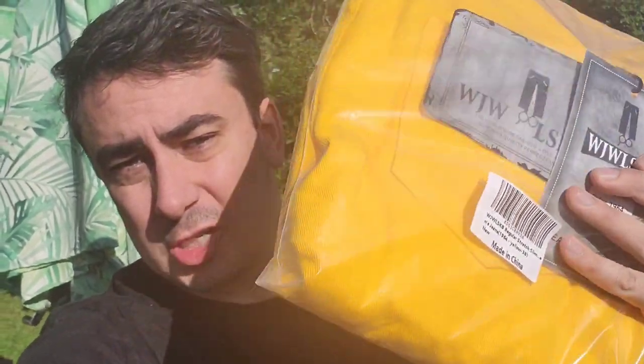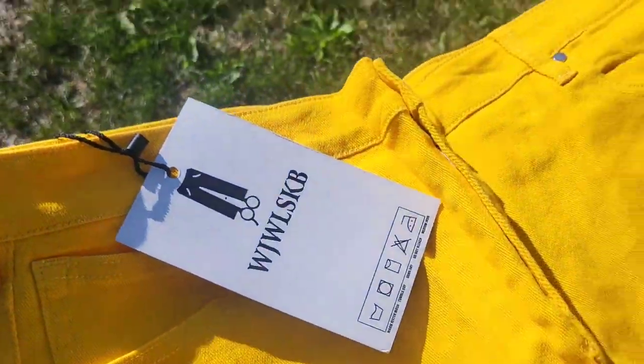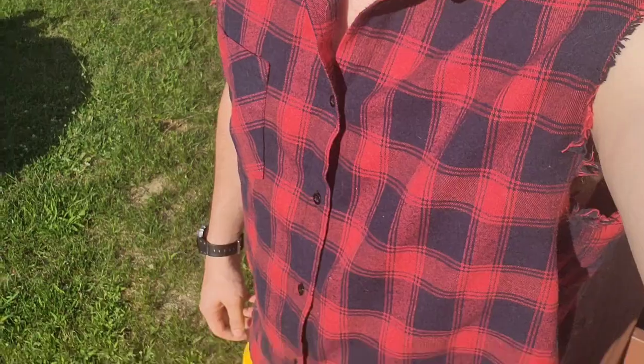What's up guys, Mr. Alan C checking out some awesome yellow wrinkle-free jeans. Can't wait to get these out of the bag and try them on. Look at the packaging itself — these are looking pretty cool. Of course I went with the ones with the awesome patches by the knees, super comfortable.